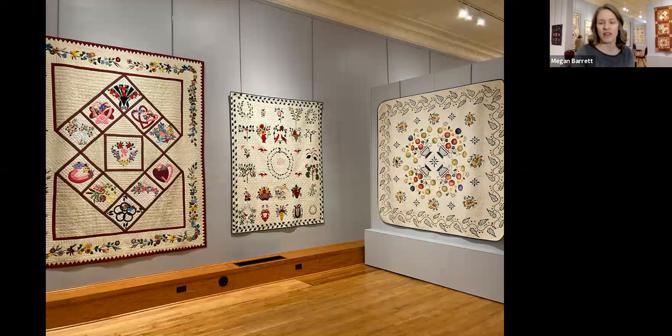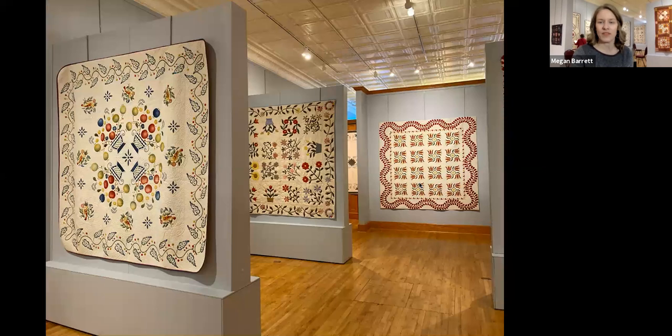This one on the right is stenciled — it's basically a whole cloth quilt stenciled to look like applique. The one towards the right of this picture is called Wind Blown Tulips, and it is kind of the centerpiece. It's hanging on what's called the curtain wall, so it's a place of prominence.